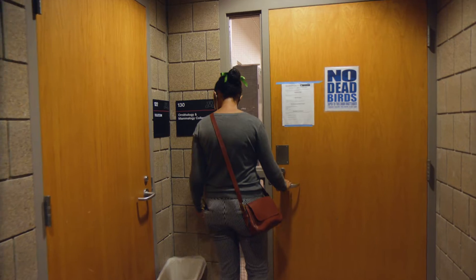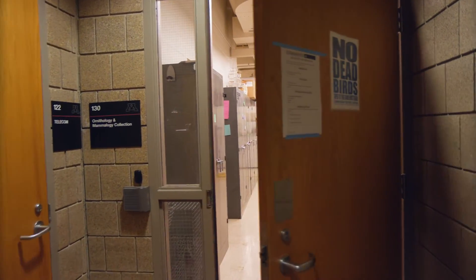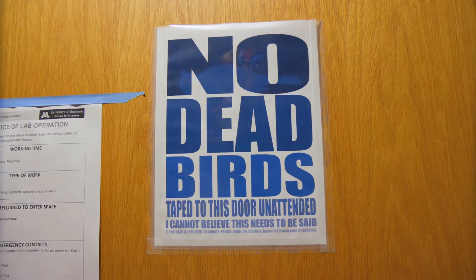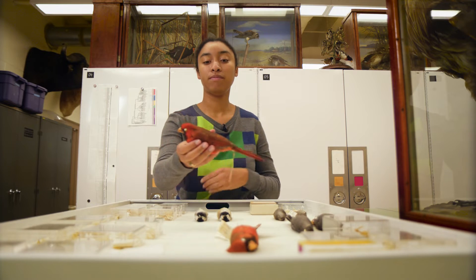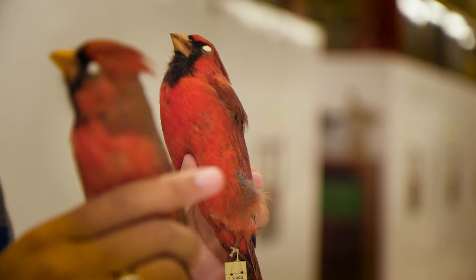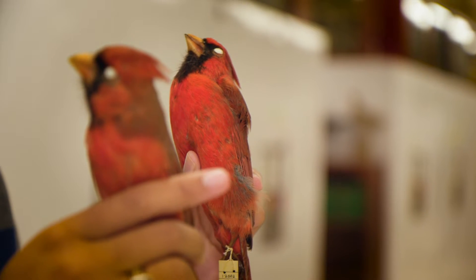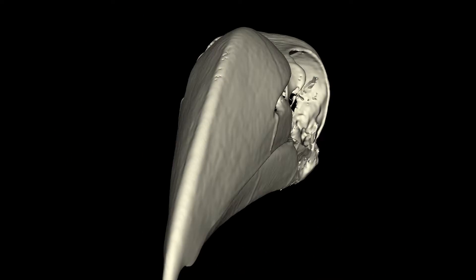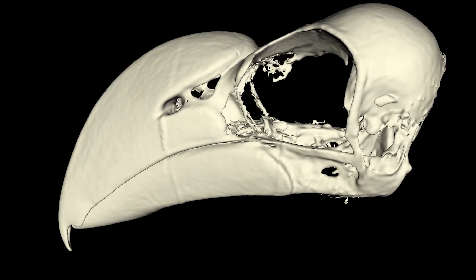A lot of the frontier now is taking what we already have in collections and understanding the diversity in a more nuanced way. I've been beginning to learn how to CT scan. With a typical museum skin, what we have is the exterior of the bird — the color, the feathers, how they look at that moment in time when they died. Interior tissue you don't have for as long because they rot, but with the CT scan we have a lasting image of what those interior parts of the bird look like, in a way that's similar to a museum skin.